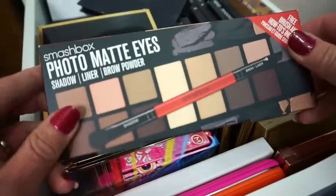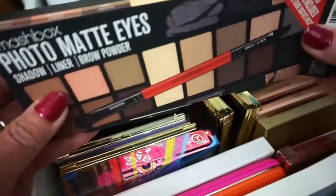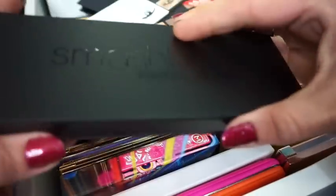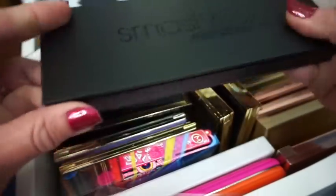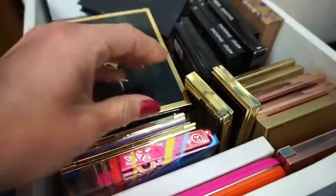Then we have the Smashbox Photo Matte Eyes eyeshadow palette. I haven't tried this one yet — this is one that I picked up during the Ulta sale. Here's what the colors look like in this one, and of course this does have a mirror as well. The colors are very neutral looking, so it should be pretty easy to use.